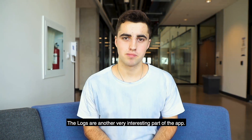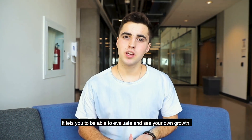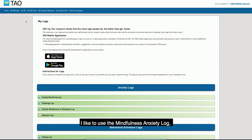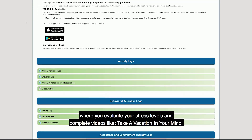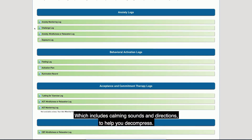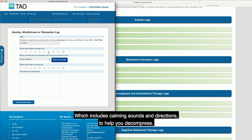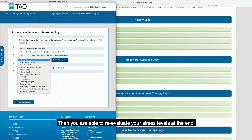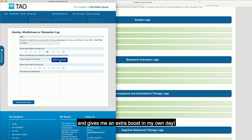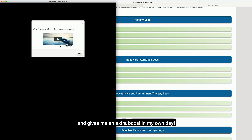The logs are another very interesting part of the app. It lets you evaluate and see your own growth throughout your progress through the modules. I like to use the mindfulness anxiety log, where you evaluate your stress level and complete videos like 'take a vacation in your mind,' which includes calming sounds and directions to help you decompress. Then you're able to reevaluate your stress levels at the end, which helps promote healthy coping skills and gives me an extra boost in my day.